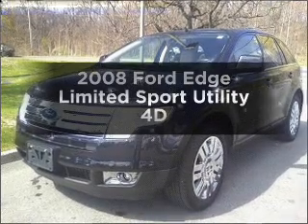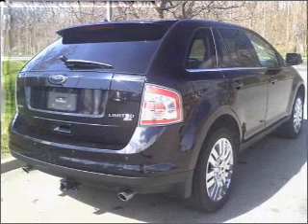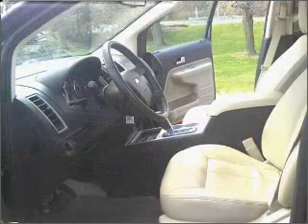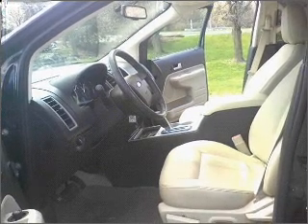Get noticed in this 2008 Ford Edge. Everything you need under one roof with this great vehicle. With a reliable engine connected to a smooth shifting automatic transmission, you will appreciate the safety feature of anti-lock brakes.